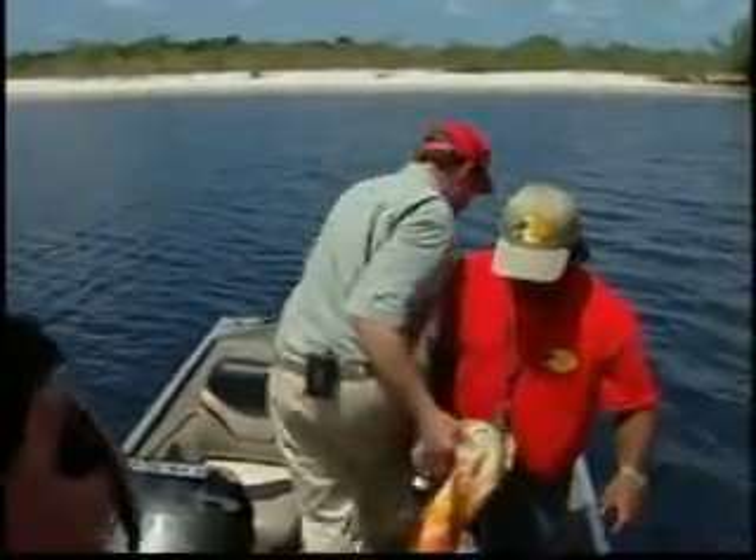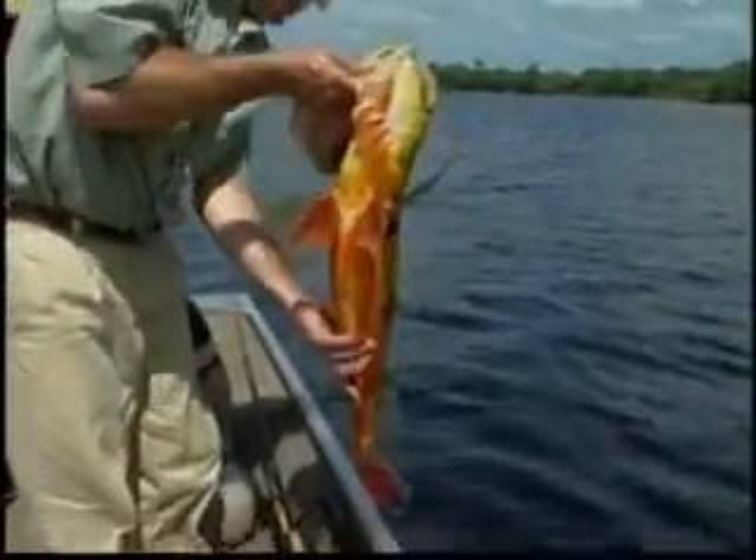Peacocks are considered one of the most beautiful game fish in the world, as Johnny is proud to point out. Look at the color on that fish, boys — brilliant spawning colors. Brilliant orange. Just so magnificent.